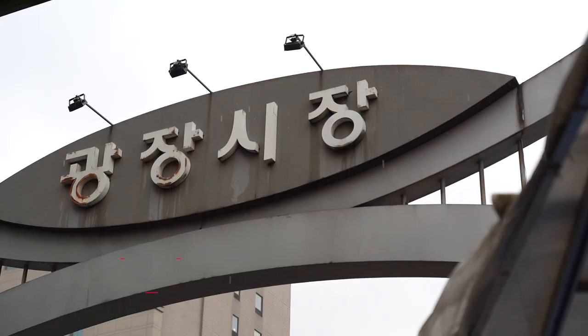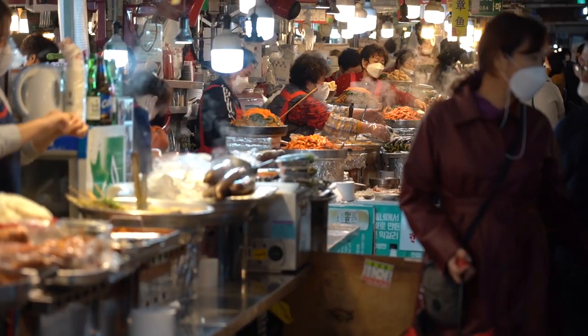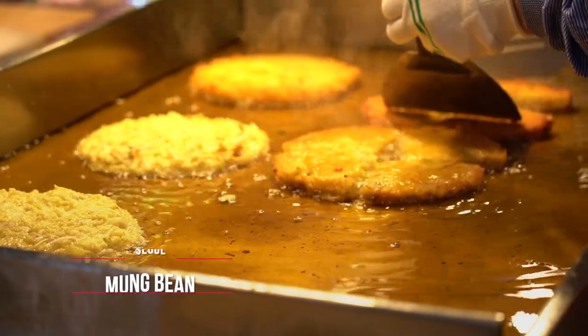No trip to Seoul will be complete without experiencing the food culture. I am at one of my favorite places on the entire planet — Gwangjang Market, located in the Jongno area, adjacent to so many different tourist attractions. Gwangjang Market is the place to be for all things yummy. One of the representative foods you have to try here is Bindaetteok.